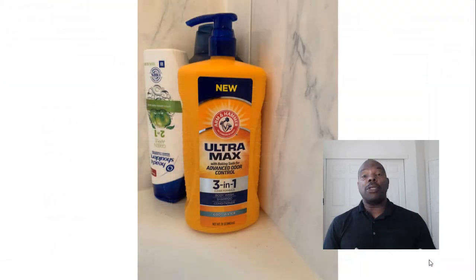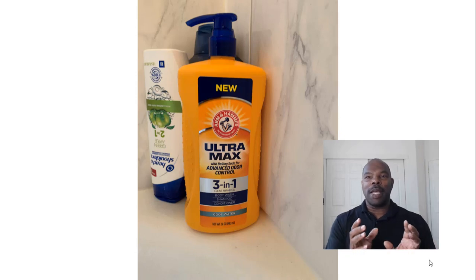Also, when I was traveling — I travel when I'm speaking about midterm rentals, and if you want me to come to your town send me a note — I found this product at one of the Airbnbs I stayed at. It's a three-in-one: body wash, shampoo, and conditioner all in one, made by Arm & Hammer. You have to order it from Target or Amazon — I'll leave a link in the description. It works great. It's a great simplifying solution so you're not always running around trying to find the same brand of conditioner, body wash, and shampoo. Nice and simple, and I recommend it.